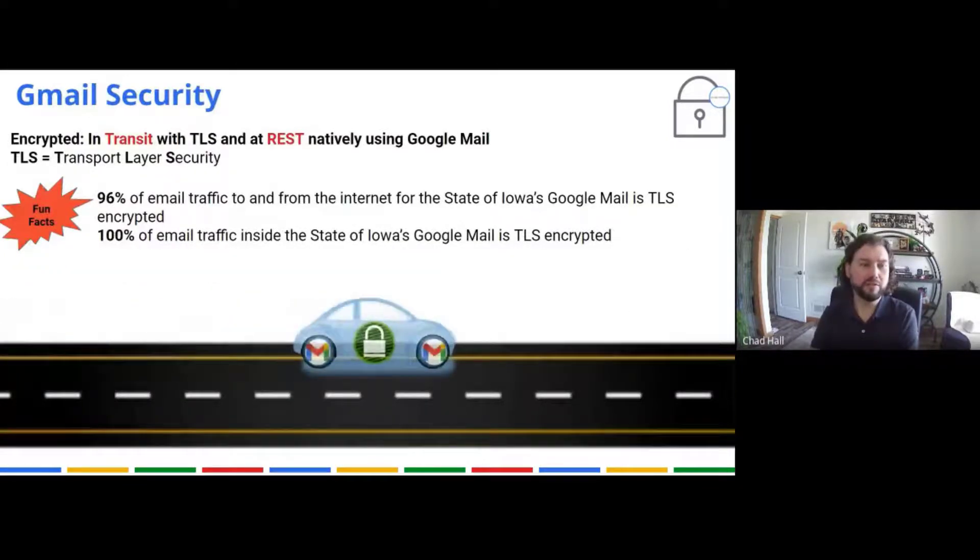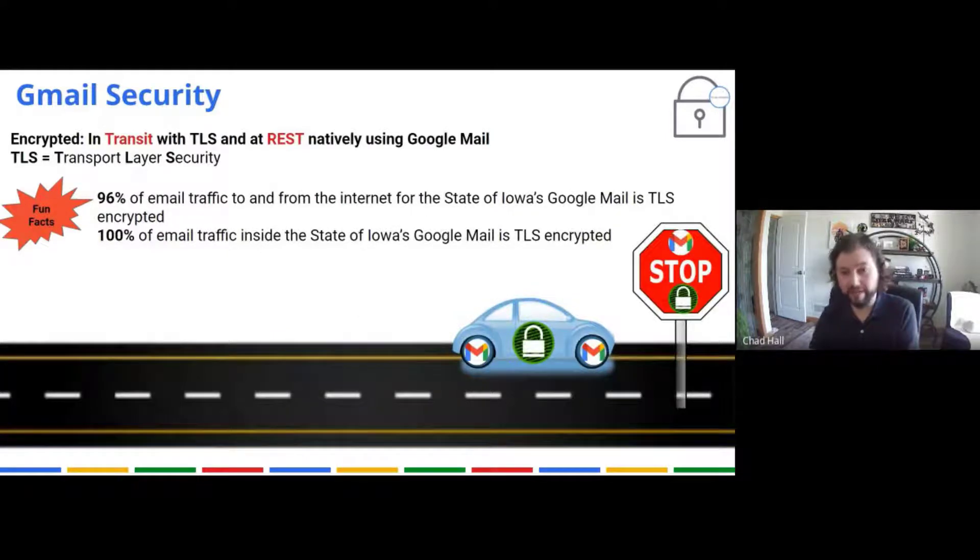Let's talk about Gmail security. Email is of course encrypted in transit and at rest, with the double encryption and split-piece storage we already discussed. There's another encryption level in transit called Transport Layer Security (TLS). When we're sending as the State of Iowa to an outside entity, we create an encrypted tunnel from Google servers to their servers across the public internet using TLS. In fact, 96% of our email traffic to and from the internet — us sending or receiving from outside entities — is all sent and received in an encrypted tunnel.